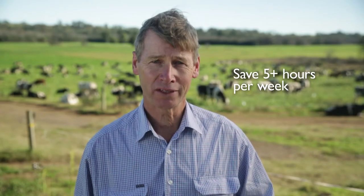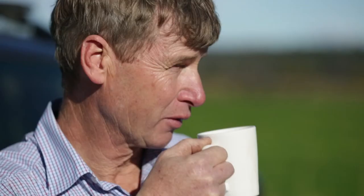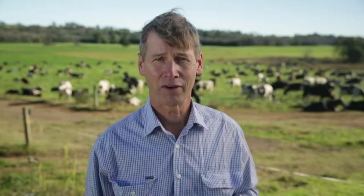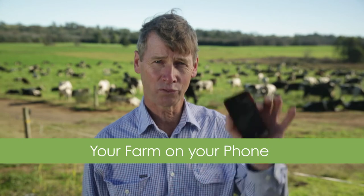Now I've got more time to manage the farm and do all those improvements that have been on the back burner. If you want to save time and water try FarmBot for free for one month. Click on the free trial link below. FarmBot, your farm on your phone.